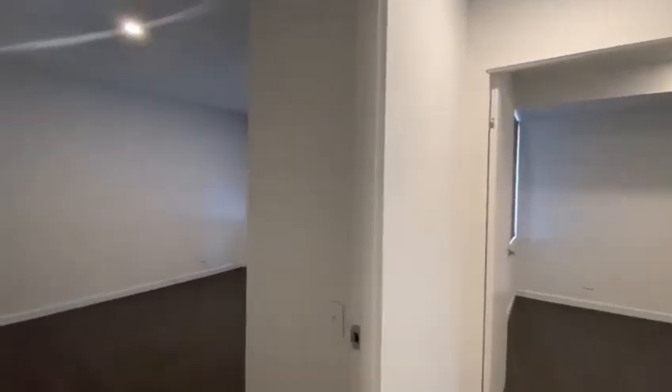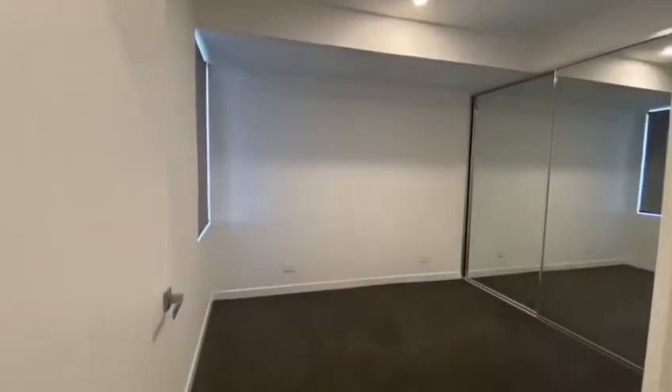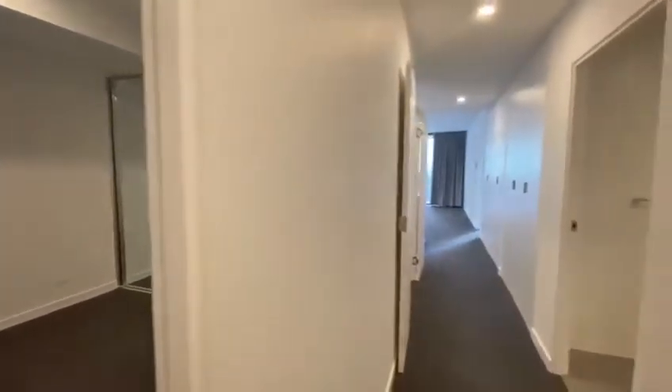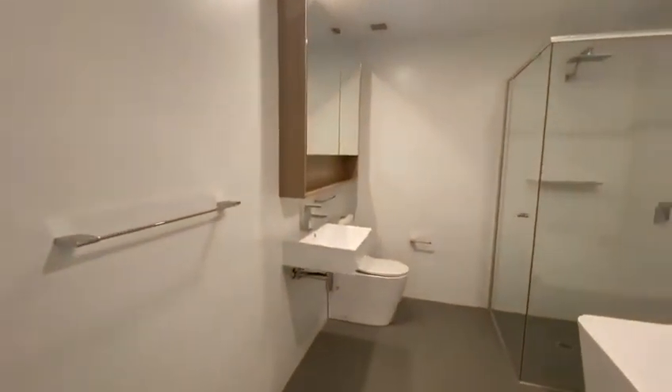Through the hall to your left, you have the third bedroom with built-in wardrobes. Further on is your second bedroom, also with built-in wardrobes. To your right is your main bathroom with a deep bath.